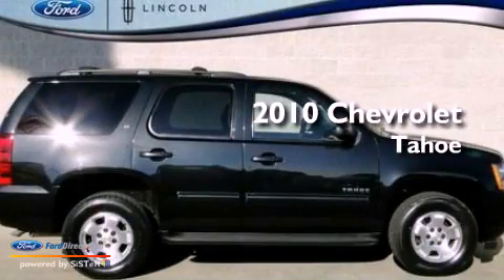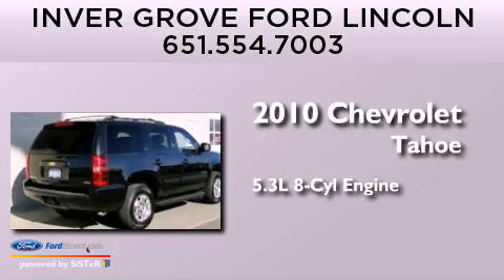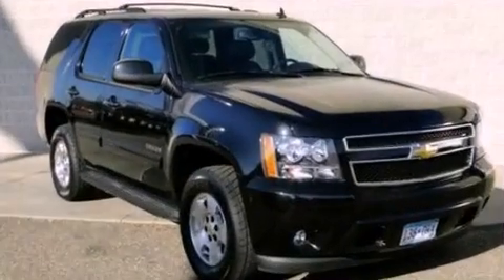This is a 2010 Chevrolet Tahoe. It has a 5.3-liter 8-cylinder engine, an automatic transmission, and 4-wheel drive.